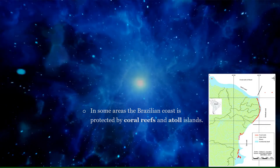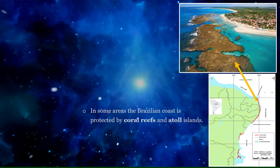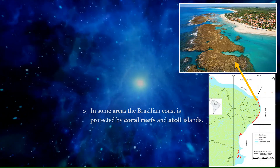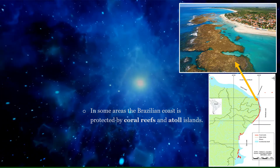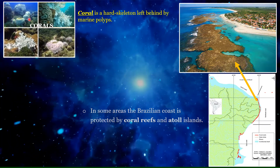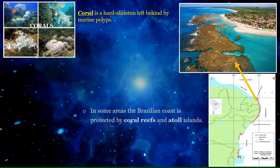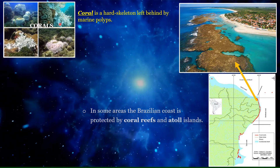Coral is a hard skeleton left behind by marine polyps. A reef is a raised area on the ocean floor made up of rock, sand, or coral. A lagoon is a shallow body of water separated by barrier islands or reefs.